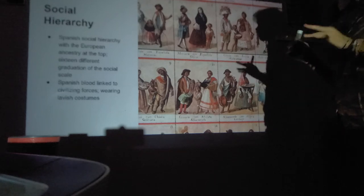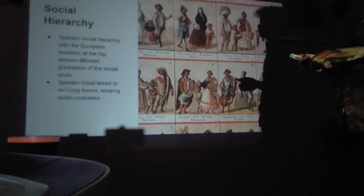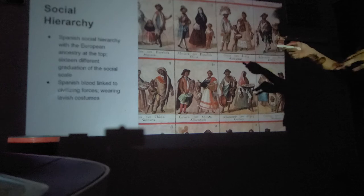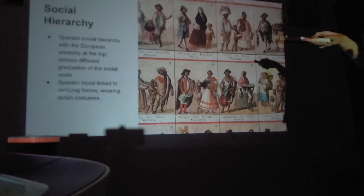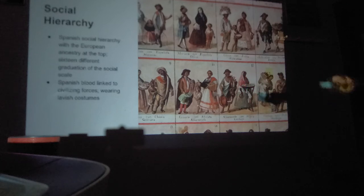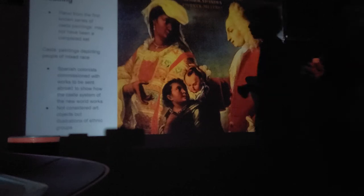This shows the Spanish social hierarchy with European ancestry at the top and 16 different graduations of the social scale. A Spaniard born in Spain who came to America was number one on that list. Spanish blood was linked to civilizing forces — those at the top wore lavish costumes, fancy shoes and hats, while those lower down wore peasant-like dress. Lower rungs depicted manual labor — holding grain and bread — while upper rungs showed almost no manual labor.